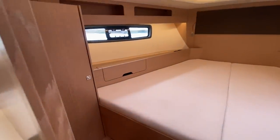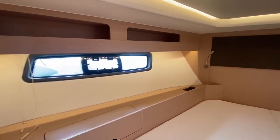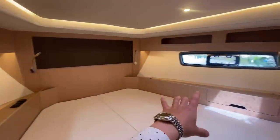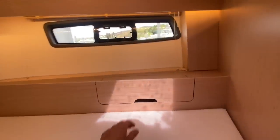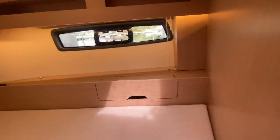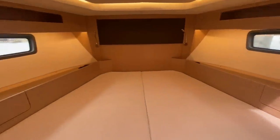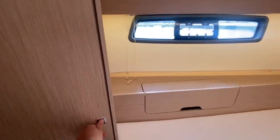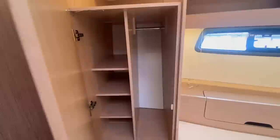So let's go into the forward VIP. Again, we've got recessed downlighting and panoramic hull side windows on both sides. We've got a vanity unit here and storage. A huge berthing area with leading lights up the front, storage in there, and more storage in here. Lovely.